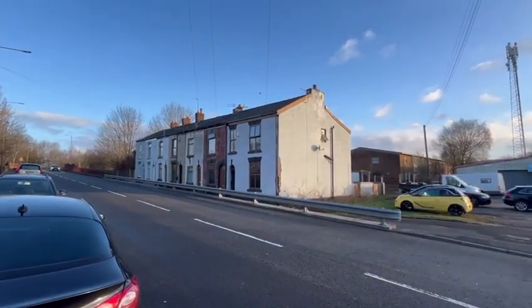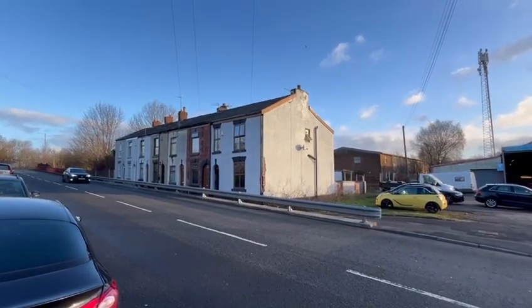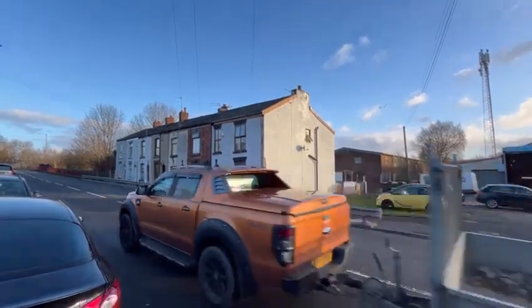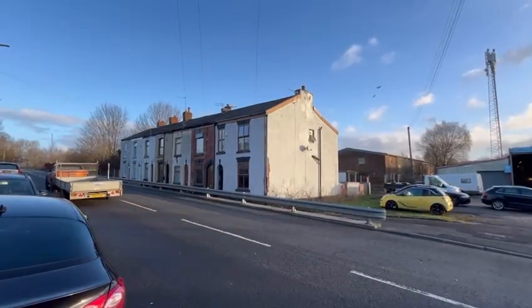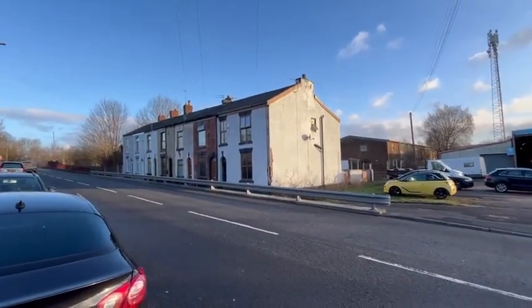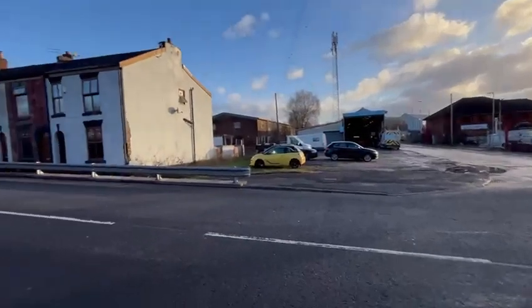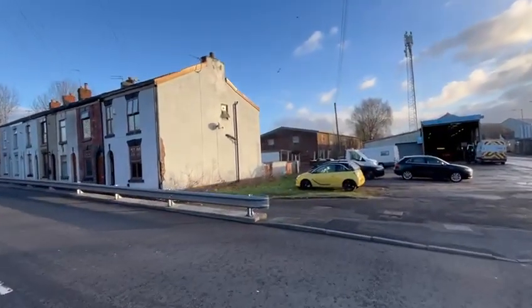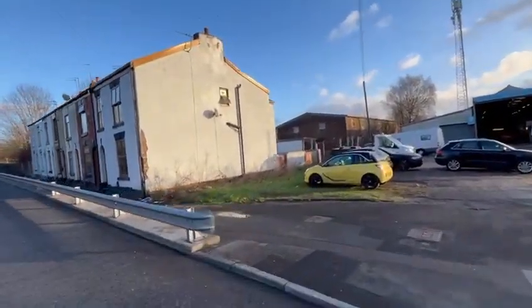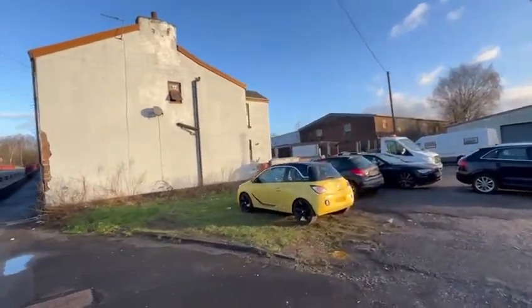Today we're at an end terraced property — this one on the right — which is an off-market deal with one of our contacts. It's currently a four-bedroom end terraced property but it's ideally set up to be a five-bed social housing association property. We're in the popular area of Dukinfield, on a road between Dukinfield and Hyde, in the popular borough of Tameside.